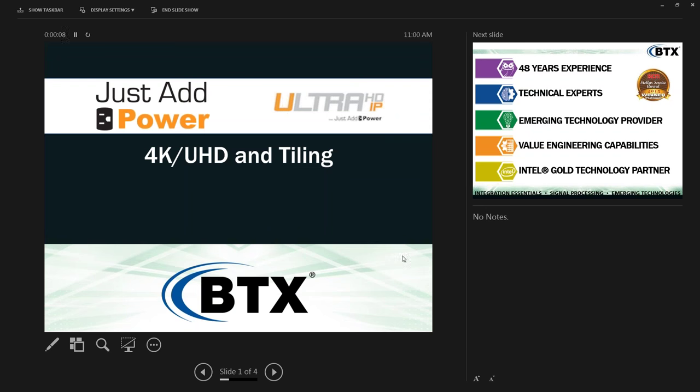Welcome to today's webinar. Just Add Power has recently released exciting new products to support 4K Ultra HD piling. Jeff Terzo, Vice President of Business Development at Just Add Power, will take us through the next 30 minutes to discuss these new solutions. I'm Kim Robbins, Senior Marketing Manager at BTX, your host and question fielder. Please use the questions section on your toolbar and ask as many as you'd like.